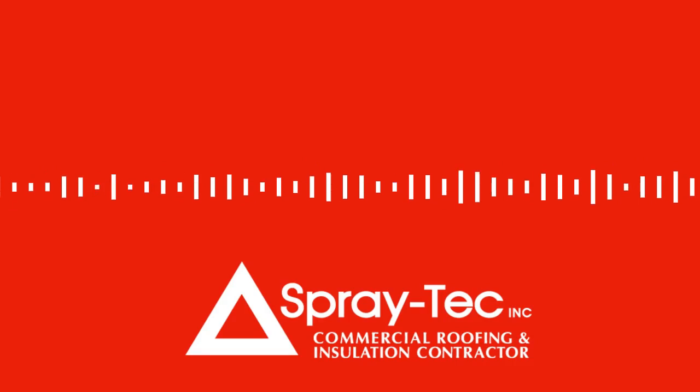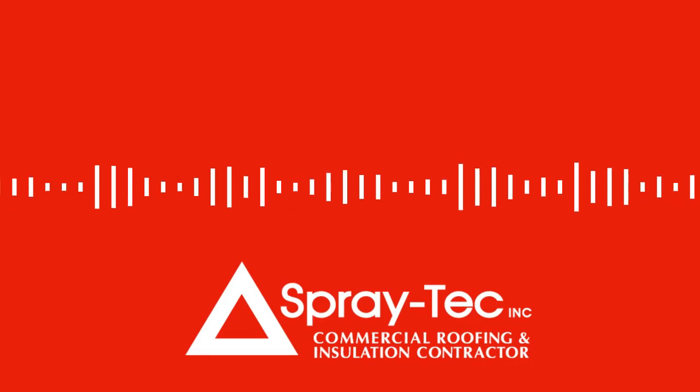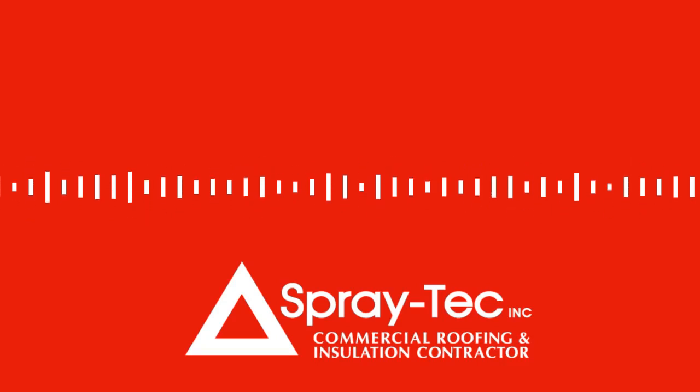I'm Aaron Martin on behalf of Spray Tech. We specialize in spray foam for commercial buildings, metal buildings, horse barns, pole barns, warehouses, storage units, and even tanks.